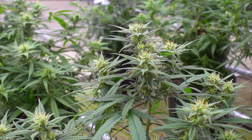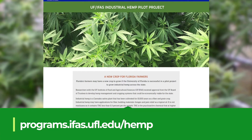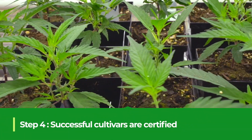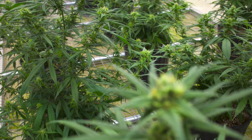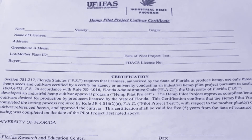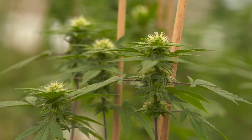Full information about the testing process can be found on the UF-IFAS hemp program website. Hemp cultivars that successfully grow and flower for 12 weeks and test at or below 0.3% THC will be pilot project approved by UF-IFAS. Producers will receive a certificate stating the named cultivar and corresponding lots have been approved for sale in Florida per state statute and FDAC's rules. With this UF-IFAS pilot project approval, the owner of the approved hemp cultivar can legally propagate and sell vegetative cuttings here in Florida.